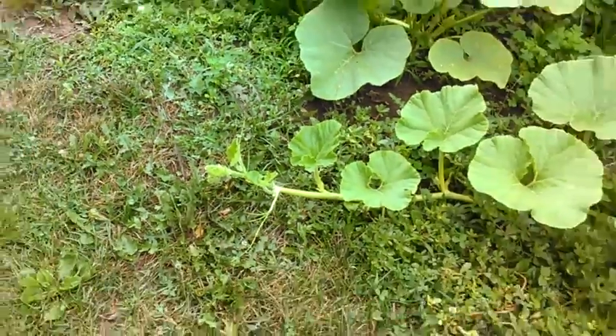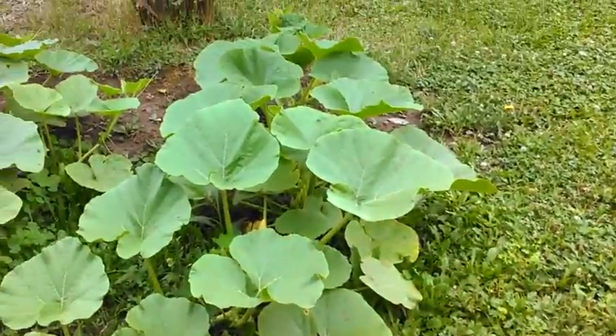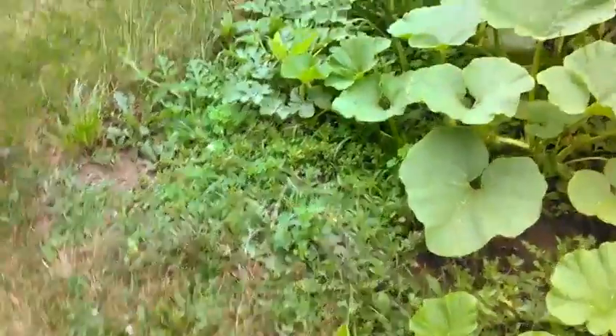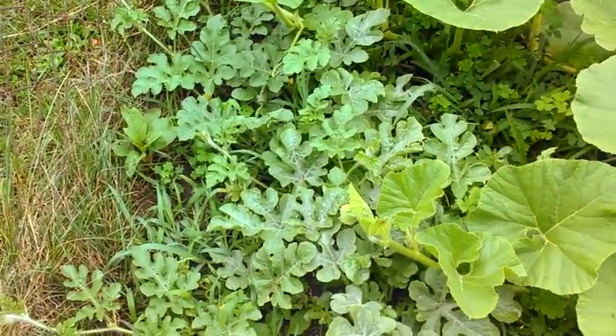Over to my pumpkins. Here's my pumpkins. As you know, there's a hill there, a hill there. I'm going to have to reroute that, but my other watermelons are down there.